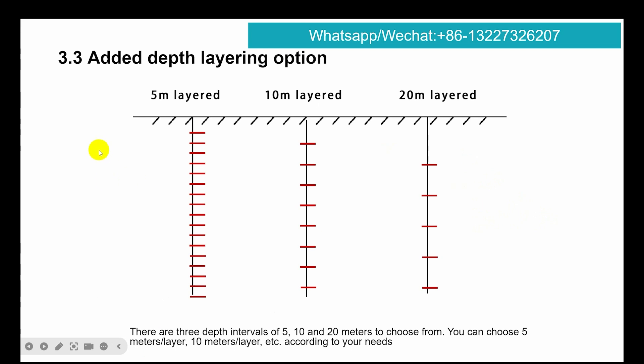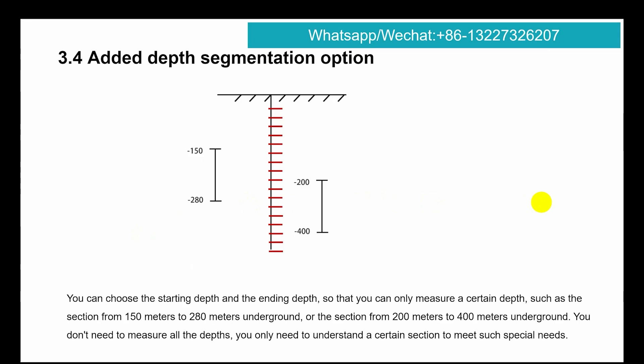This is a new function: added depth layering option. You can set it at 5, 10, or 20 meters according to your needs — choose it accordingly.